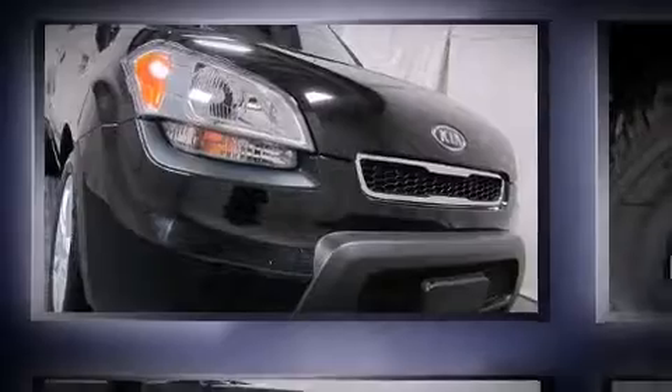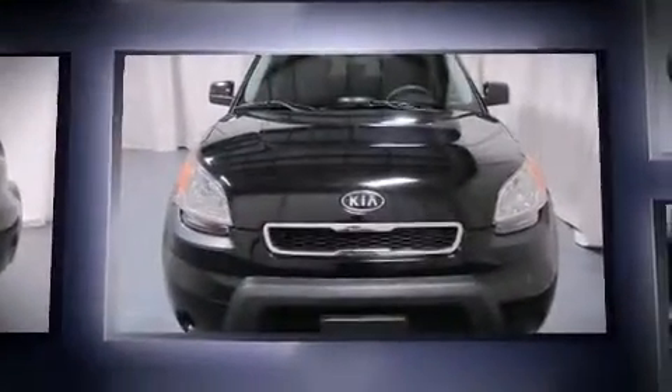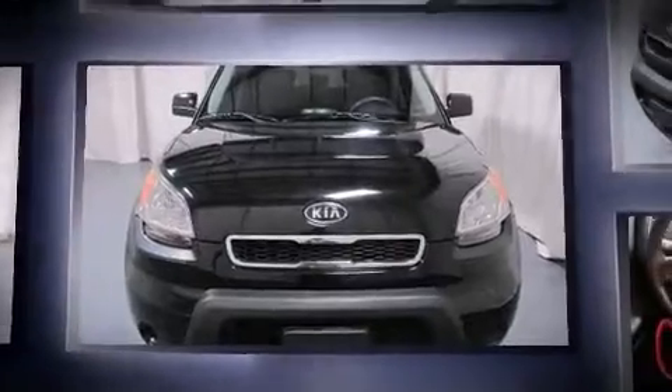Introducing the 2010 Kia Soul. This four-door, five-passenger hatchback still has fewer than 70,000 miles. Kia prioritized practicality and efficiency,